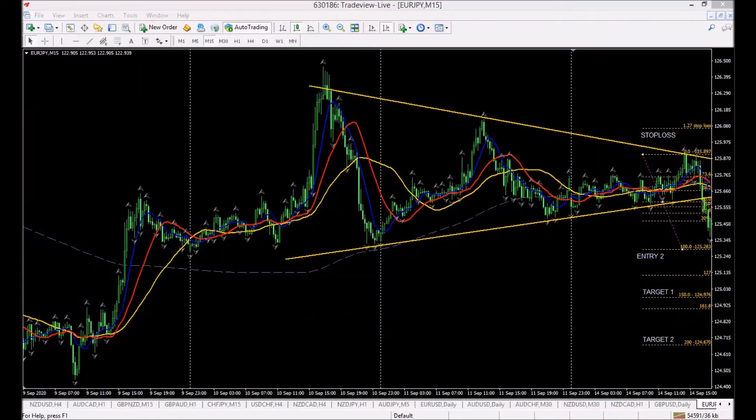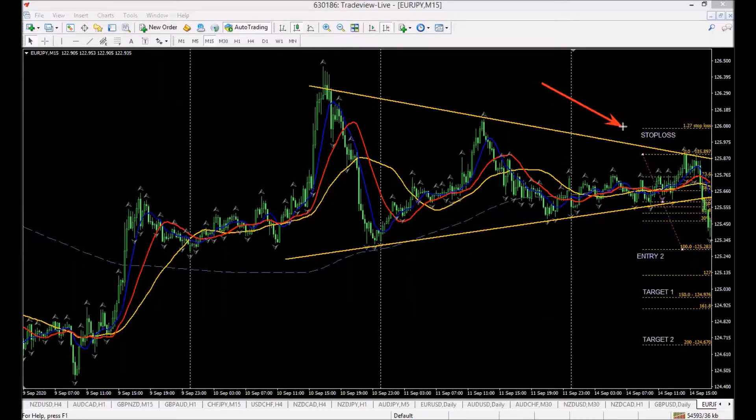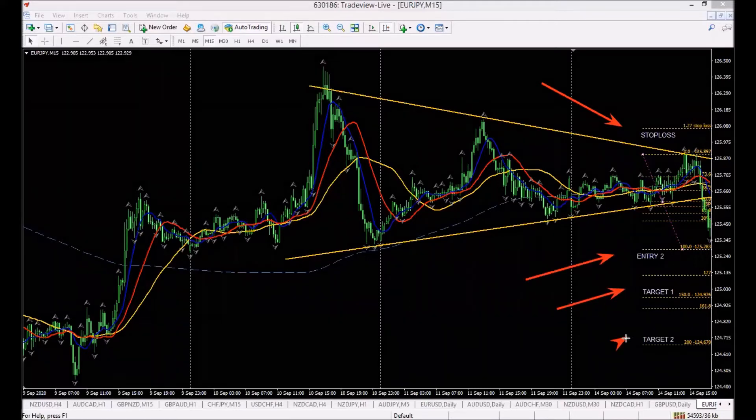We've already got what we call the 'lipstick' on the chart. You can go back through our many videos and see it. We put the lipstick on the chart because it's like a roadmap as to what we expect to happen next after a trendline break. This here is a trendline.